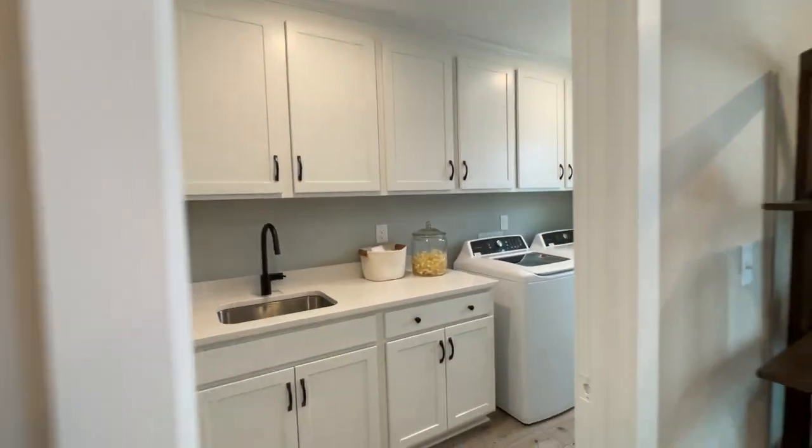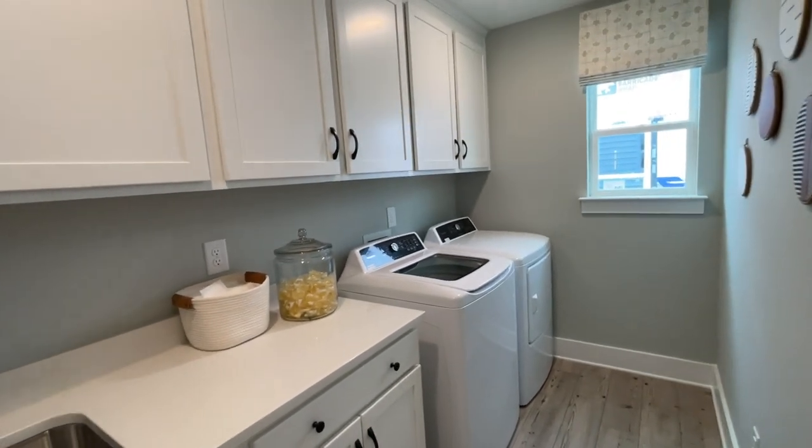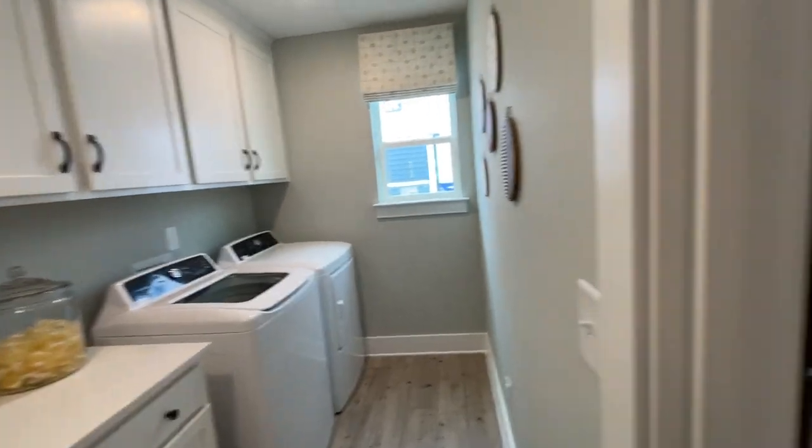We've got a huge laundry room with space for lots of extra cabinets and even a sink. One of the alternate options if you're building this plan from the ground up is to put a door here right into the primary bedroom closet.